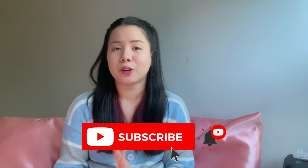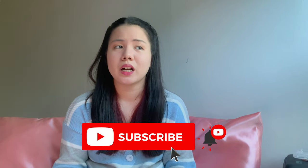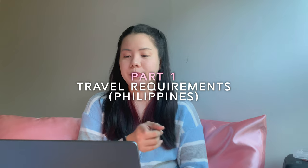But you can still watch the remaining parts and processes upon arrival in Korea, such as getting an RT-PCR. So if you're not Filipino, please skip to Part 3 in this video. Part 1: travel requirements for Filipinos.